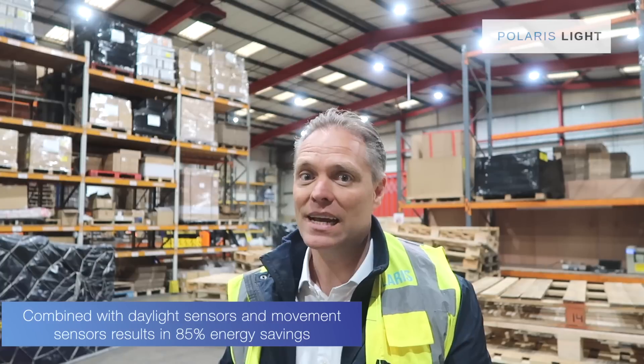On top of that we've added motion sensors and daylight sensors in most areas. You can see they've got some skylights right behind here — whenever the sun is shining, the high bays are going to dim down and use less energy. And whenever you have an area with low traffic, like these racked areas we are next to right now, whenever there's nobody around the high bays are going to dim down and use a lot less energy all the time.